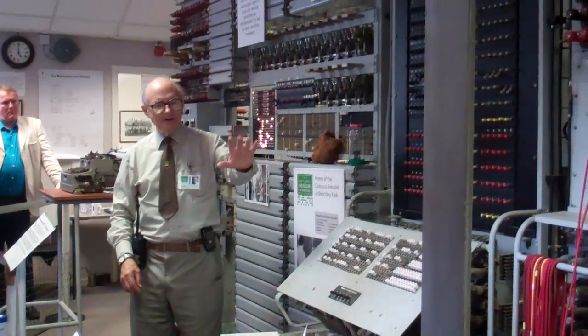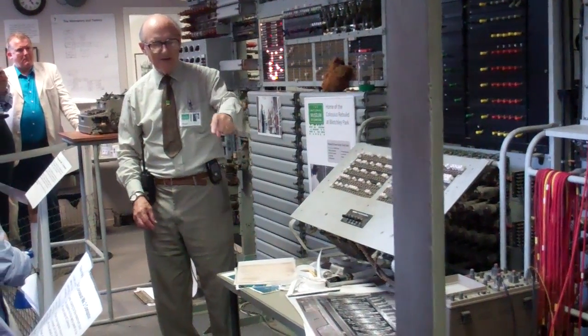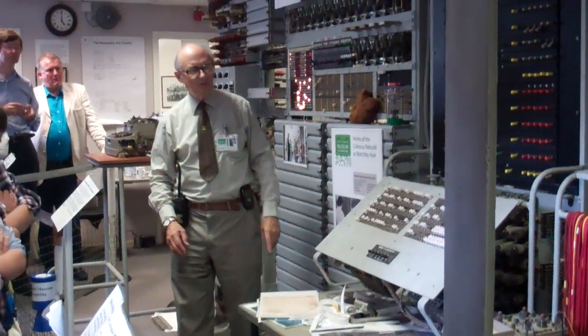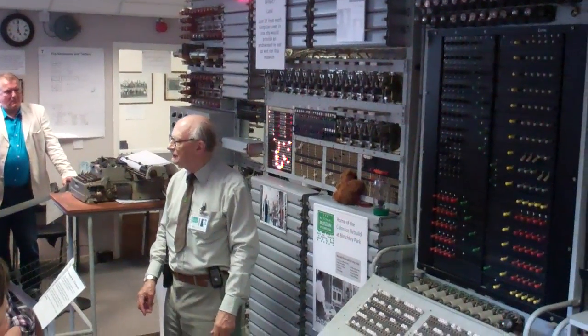They ordered nine more — ten of them in total here at Bletchley Park — and number nine was actually in this room here. And they were very successful.